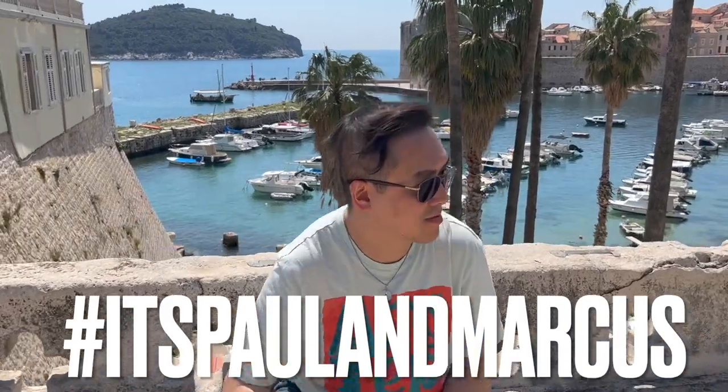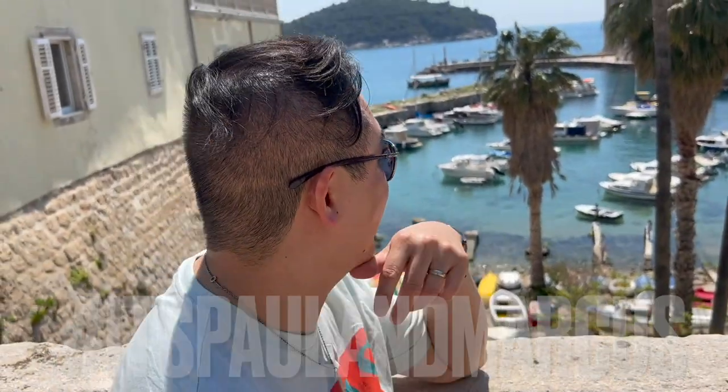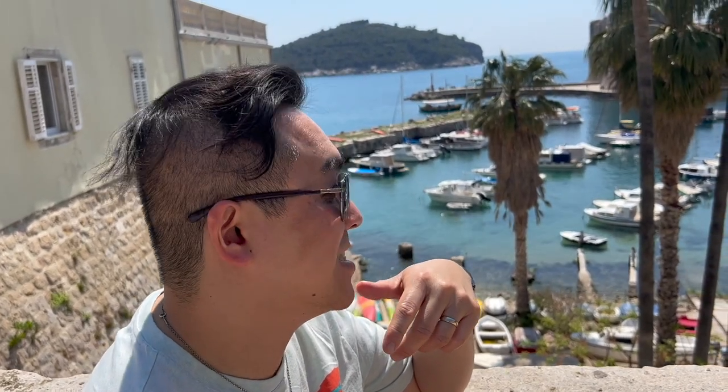Look at this fabulous bridge and the harbour behind us. I think that means we are going to spend this episode by the water, don't you, Paul?